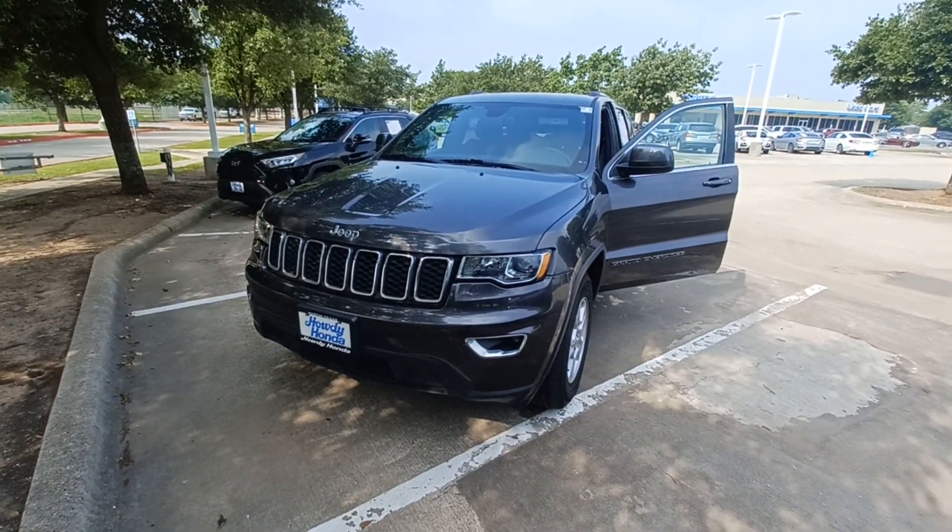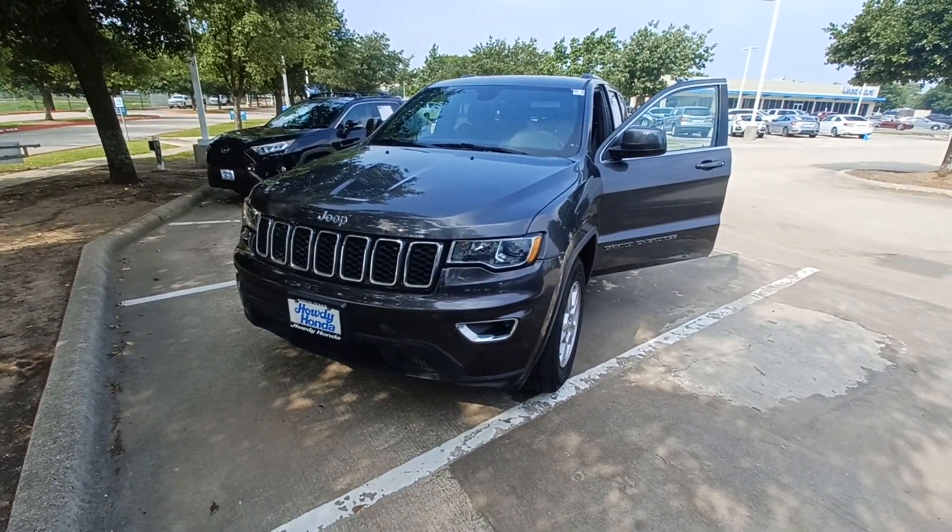This is Jason down at Howdy Honda and this is my 2017 Jeep Grand Cherokee.